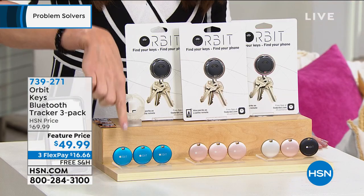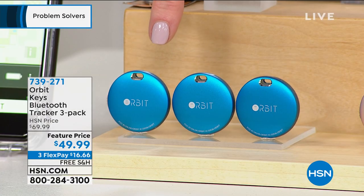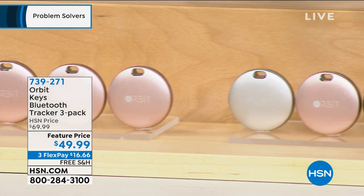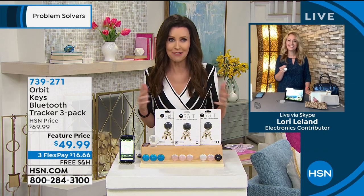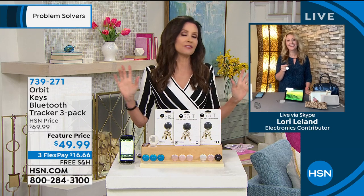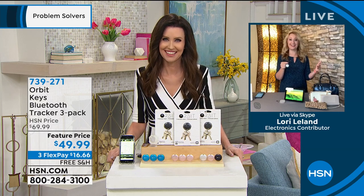Available in azure blue metallic turquoise, all-rose-gold three-pack, and the most popular combo pack: silver, rose gold, and black. Item number seven-three-nine-two-seven-one, free shipping. Guest Laurie Leland joins. They share stories of losing keys and phones, having to email someone to call your phone — then remembering it's on mute. This Orbit tracker is going to restore time and sanity to your life.